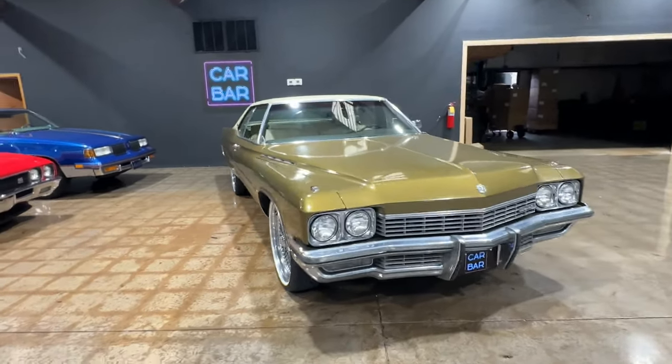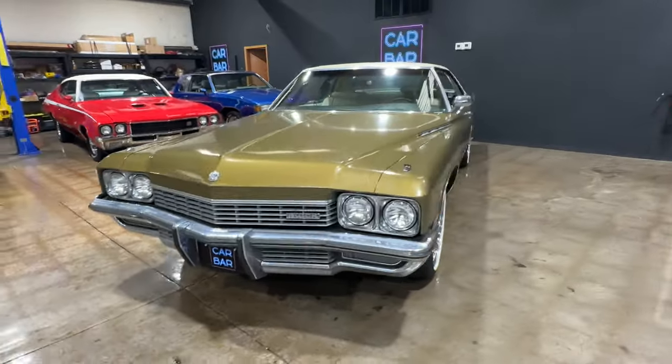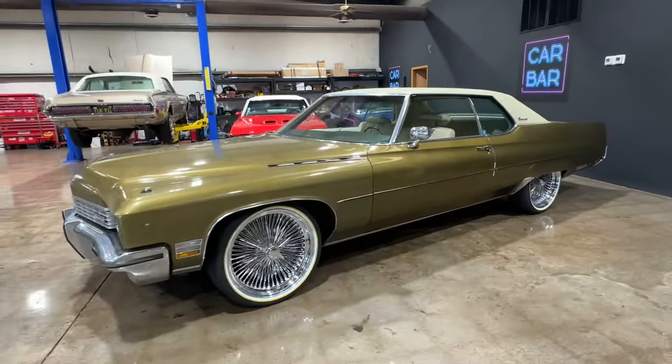All right, let's get into it. 1972 Buick LeSabre two-door hardtop, or better known as a deuce and a quarter.